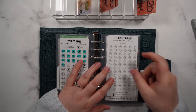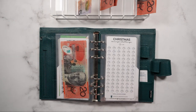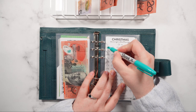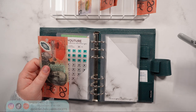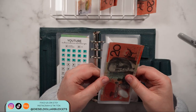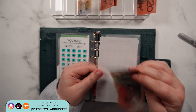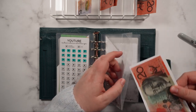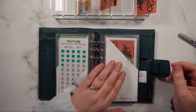Next is the Christmas savings challenge and I'm going to be starting this for 2023. I'm just going to put $20 in there for now just to start it off. I'd rather start early and not have to worry about it later in the year.